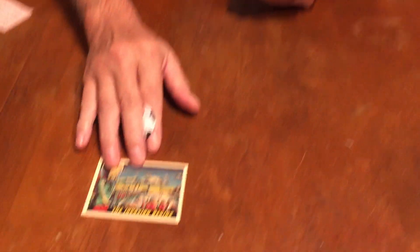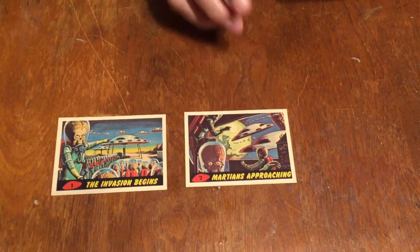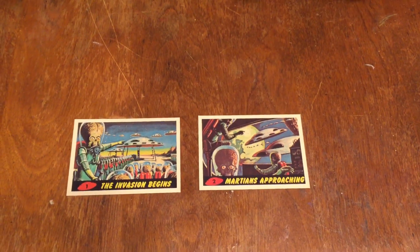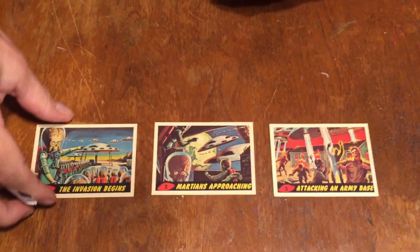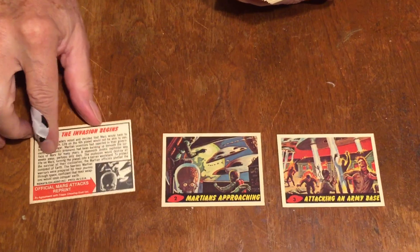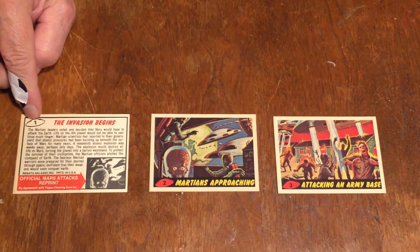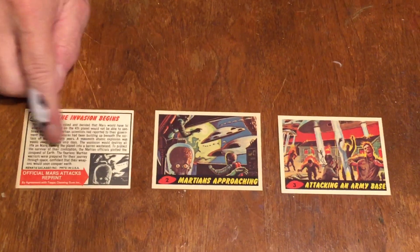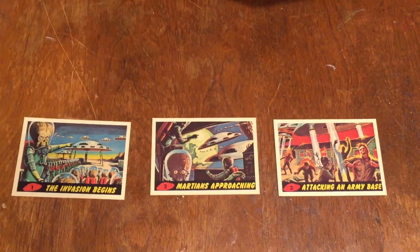I'm going to show you the first one. Number one: The Invasion Begins. Number two: Martians Approaching Earth. Number three: Attacking an Army Base. Some of the artwork gets very gruesome. The backs are all numbered 1 to 55. They all have a description of the story, and then they show you the next card in the series. That's number one, two, and three.